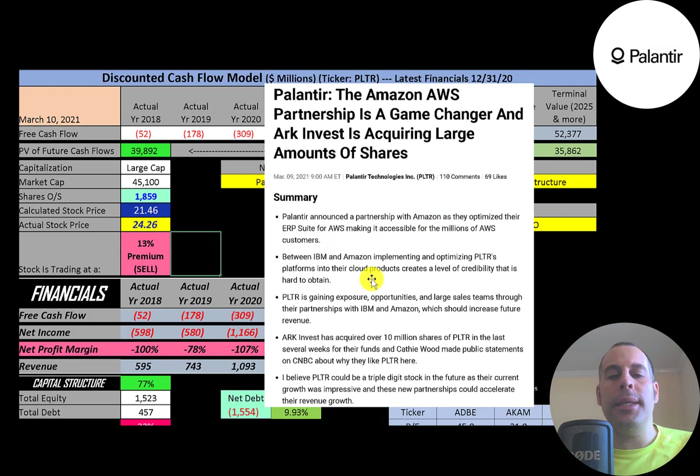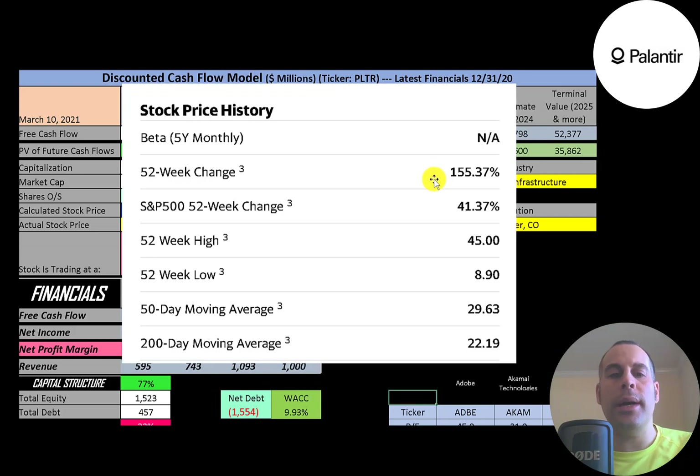Palantir now has IBM and Amazon using its platform, which gives the company credibility and may attract other big companies. Also, Cathie Wood from ARK acquired 10 million shares of Palantir. One article suggests Palantir could be a triple-digit stock if they continue to grow at this rate — the stock went up 155% in the past 52 weeks, while the S&P 500 went up 41%.